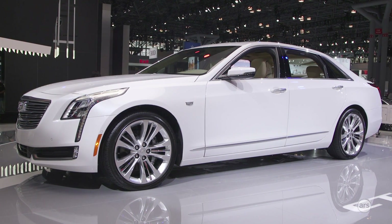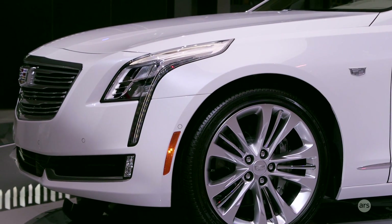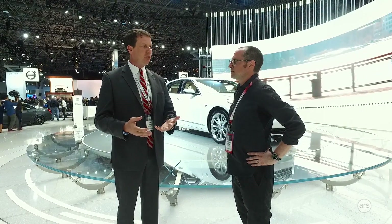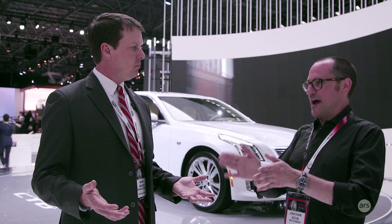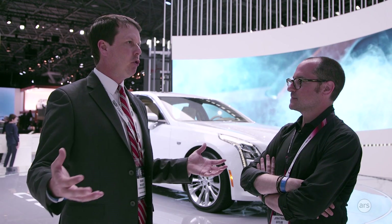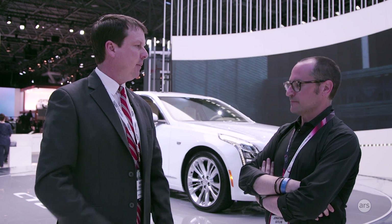Super Cruise is only meant to be used on certain roads — not in town. Our customers drive twice as many miles on interstate highways as in urban areas, so that's where it's most beneficial. We've geo-fenced it to divided highways only, so you won't even see the availability icon in other areas. On a limited-access divided highway, it's a controlled, safer environment — no perpendicular crossings, no bicyclists, no pedestrians.